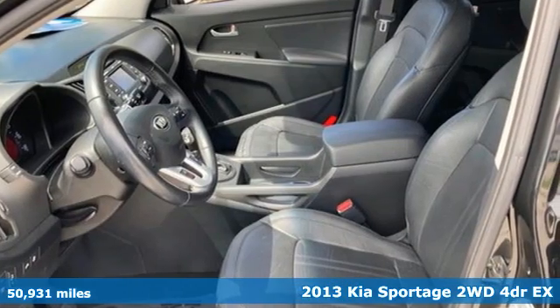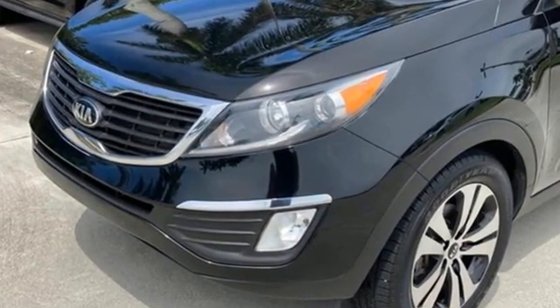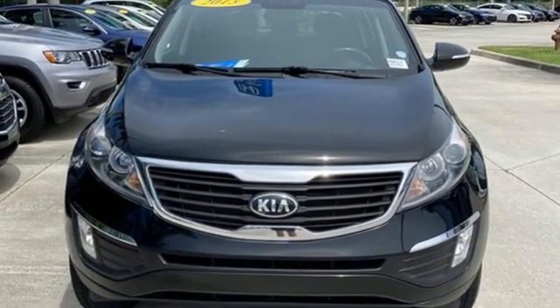And get ready for an impressive combination of features. Inline 4-cylinder engine. Front heated and ventilated leather bucket seats. AM-FM satellite radio. Rear parking sensors.